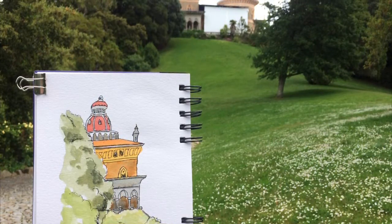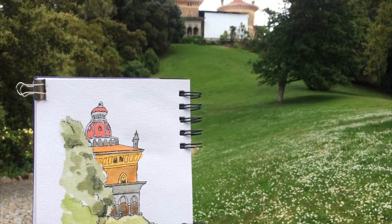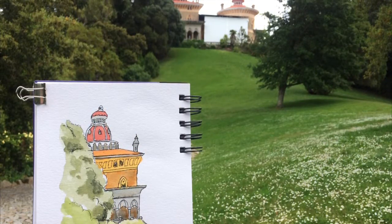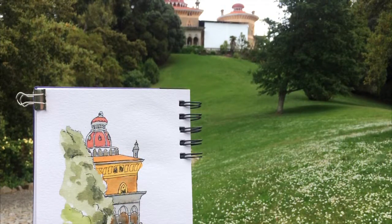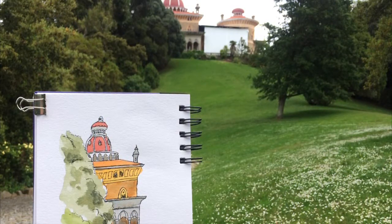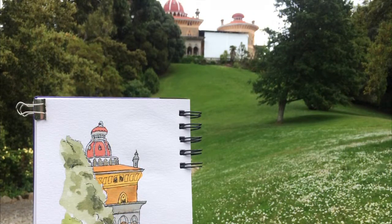As you can see from the photograph, there was work being done on some of the building. But the beauty of painting and sketching is that you don't have to include the scaffolding — they did quite a good job of screening it with a white sheet, but you simply don't have to include it in your sketch.